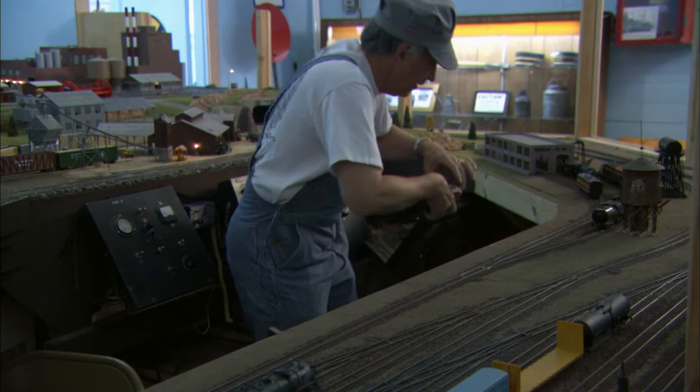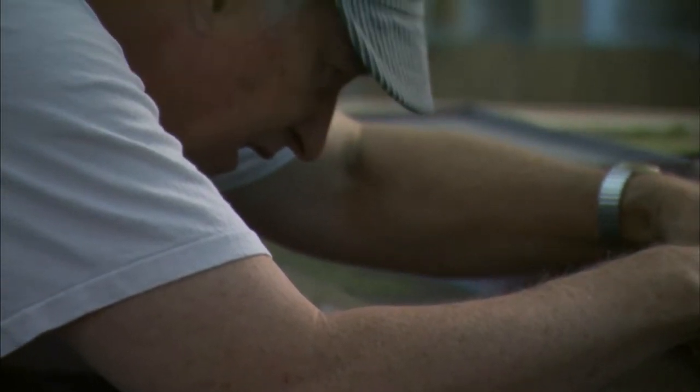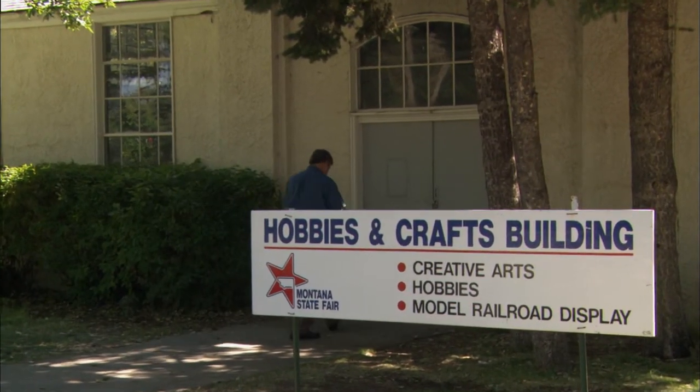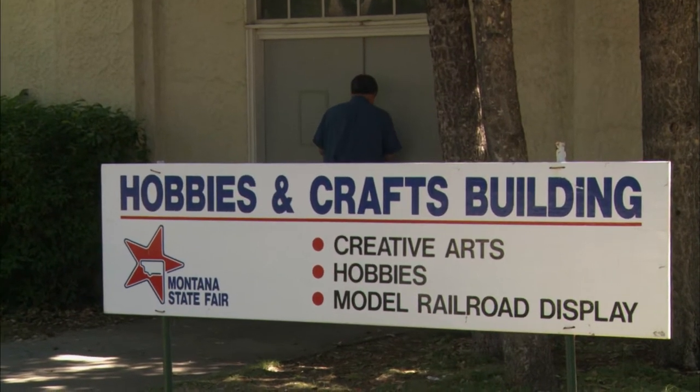Not a basement, garage, backyard garden, or even a spare bedroom. This club meets each week at the Montana State Fairgrounds, a location that allows for long tracks and a large HO layout.